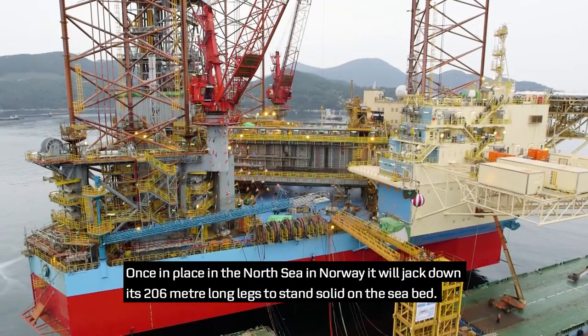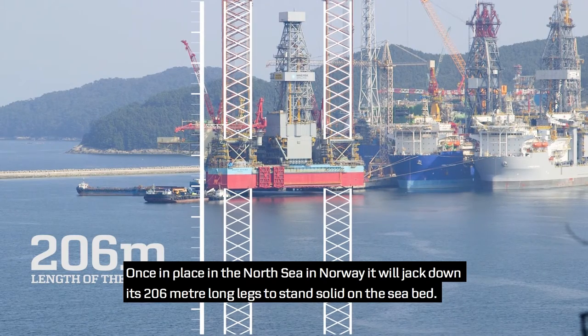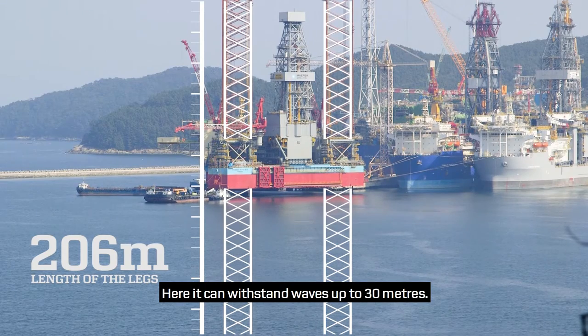Once in place in the North Sea in Norway, it will jack down its 206-meter-long legs to stand solid on the seabed. Here, it can withstand waves up to 30 meters.